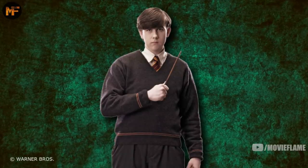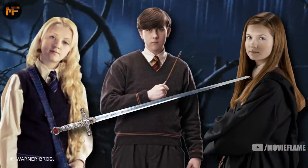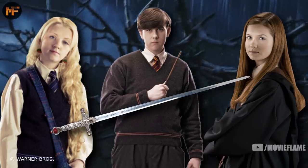During his seventh year, Neville was yet again sent to detention in the Forbidden Forest with Hagrid, this time accompanied by Luna and Ginny, after they tried stealing the Sword of Gryffindor from Snape's office.